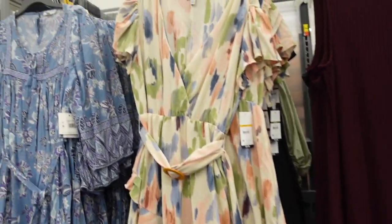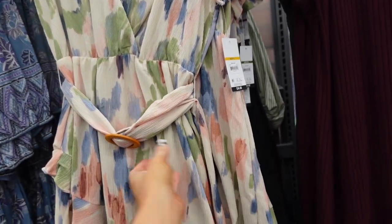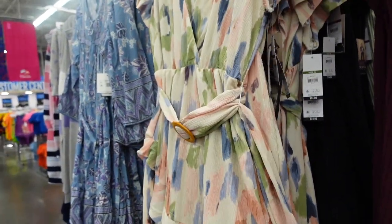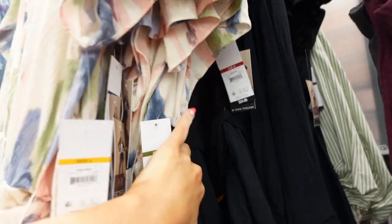New flutter sleeve dress from Sofia Vergara. This is that wrap style — it's a stretchy kind of textured material. It has that drop sleeve with gathering and then it's fluttered with the elastic in the waist, a little belt with tiers all the way down. In this watercolor, which is a huge trend for spring and summer 2023, and also comes in the solid black. They're $34.00.